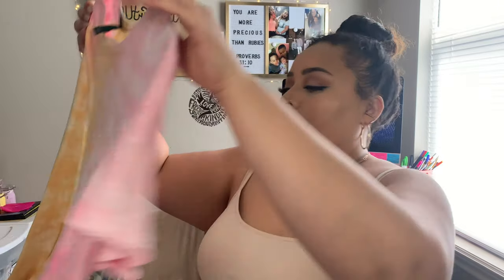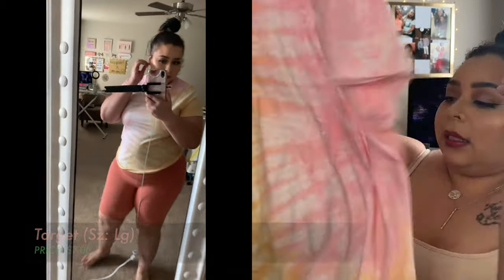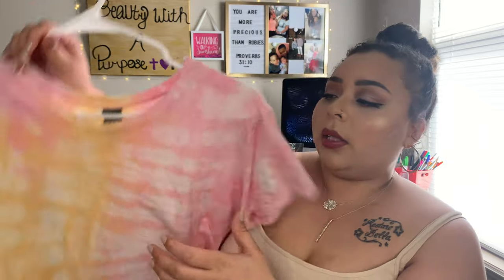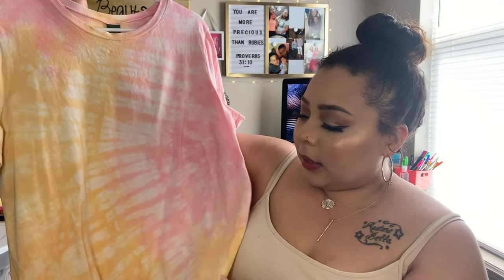The next thing is this shirt, which I bought to go with those burnt orange peach shorts. This is also from the Wild Fable line from Target — I believe they had these on sale for $8 or $7. I had a Cartwheel offer for 20% off all clothing, so I got 20% off already cheap prices. I thought it was a really cute shirt that would match those shorts well, and I could also wear it with the hot pink shorts.